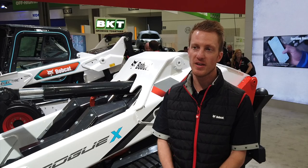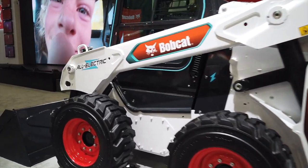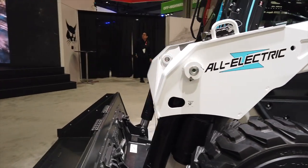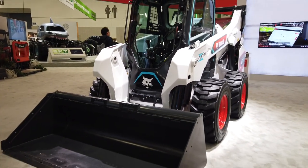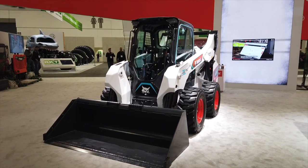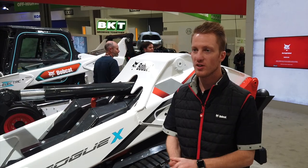The T7X will be going out into the field, and then the S7X will be coming soon after that. Skid steers are our bread and butter — that's what we started with over 65 years ago when we invented this industry. After we learned all the benefits of the all-electric platform for tracks, we went to skid steers because that's what we knew. We also saw the benefits of longer battery life on the S7X.